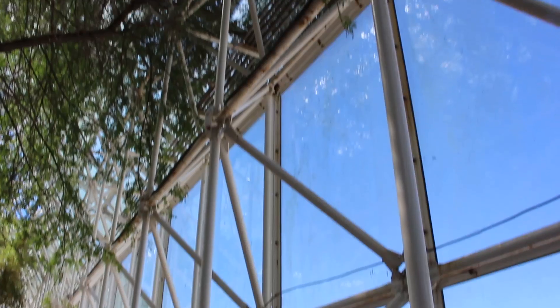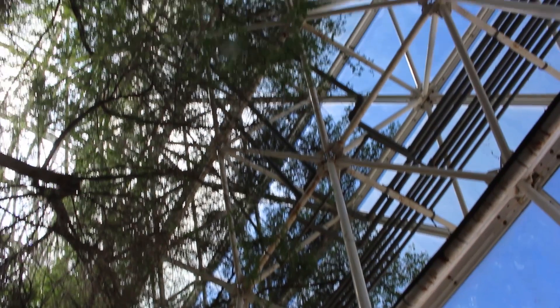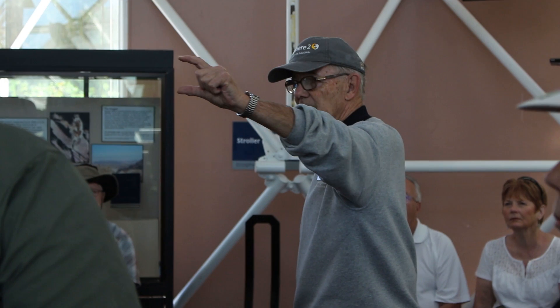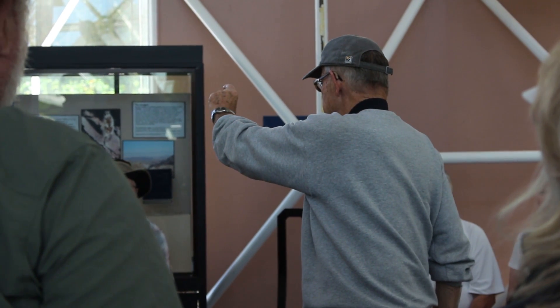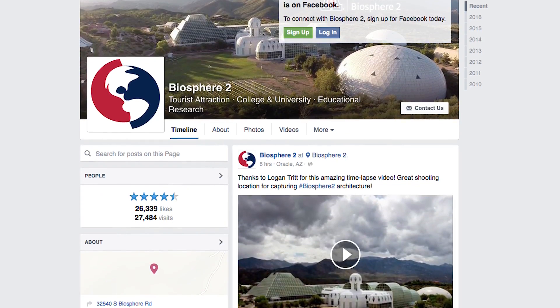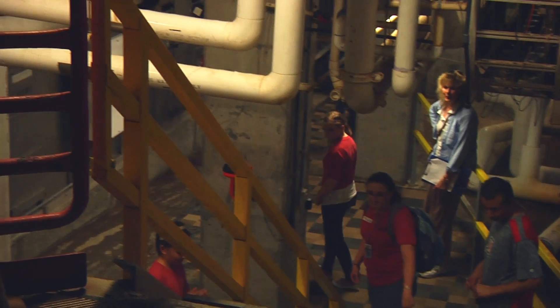My name is Matt Adamson and I'm the program manager for education and outreach. What that means for me predominantly is hiring and training our tour guides — we call them interpretive specialists. These are the people that give public daily tours of Biosphere 2. I oversee our social media and I am responsible for teacher professional development and training here, predominantly during the summertime.